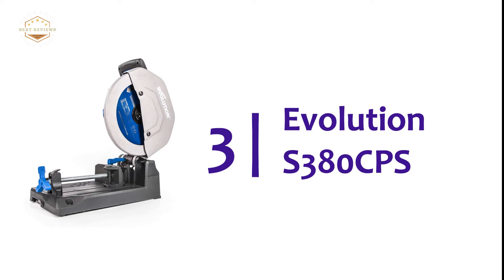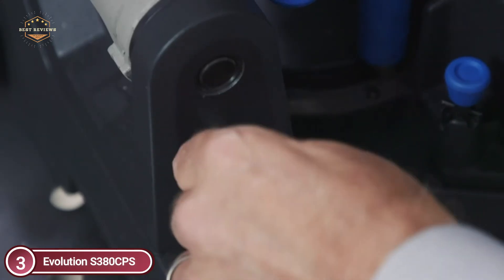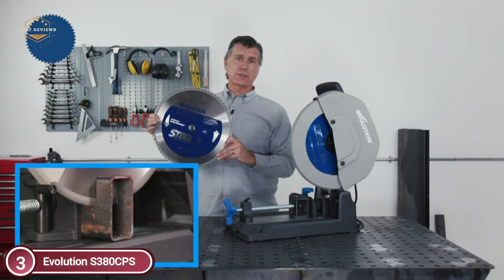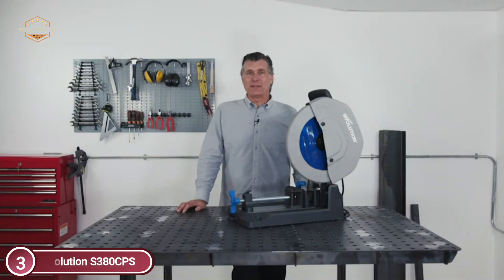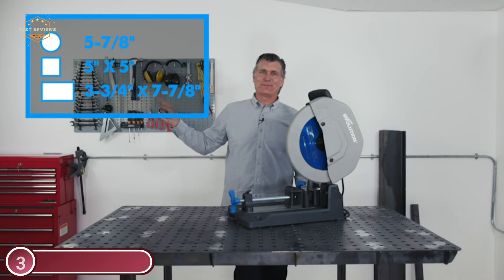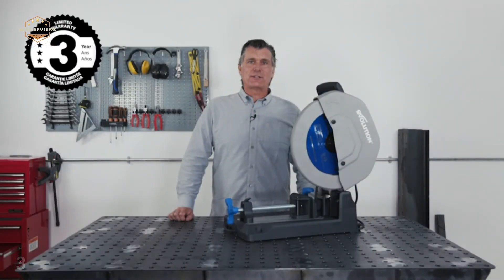The item at number 3 is the Evolution S380 CPS — Evolution's most popular saw for cutting metal in industrial settings, with the highest cutting capabilities, made with the strongest materials, and with onboard chip collection. With an impressive 15-amp motor, it flies through mild steel like a hot knife through butter. The tungsten carbide-tipped blade for mild steel cutting represents the most advanced dry-cutting technology, far surpassing abrasives, and virtually eliminates sparks. It cuts metal squarely and effortlessly every time. You can swap to a larger blade to increase cutting capacity, and a wide variety of blades can cut anything from aluminum to stainless steel at precise angles. Includes a cast-iron vise and fence with a quick-release mechanism for safe, accurate, and quick operation.